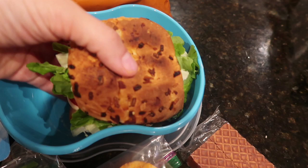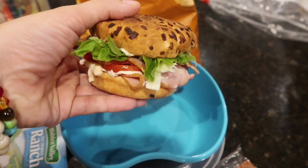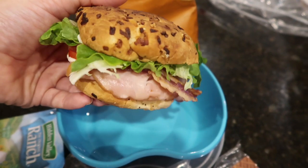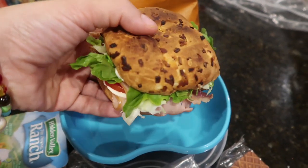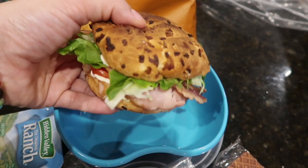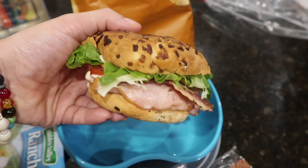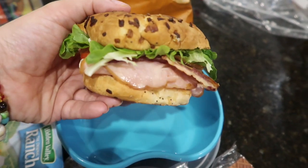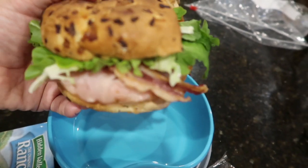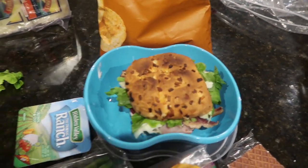So Jacob has a turkey BLT. This is actually one of those onion rolls that we normally use for the Arby's roast beef sandwiches — it's the only kind of roll, like a diesel roll, that we had in the freezer. I just toasted it up a little bit, and he has lettuce. I put the tomato on the inside so that it doesn't get his bread soggy. And he has turkey, bacon, cheese, and mayo. So he's excited about that.